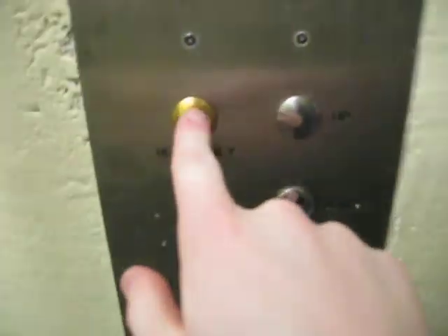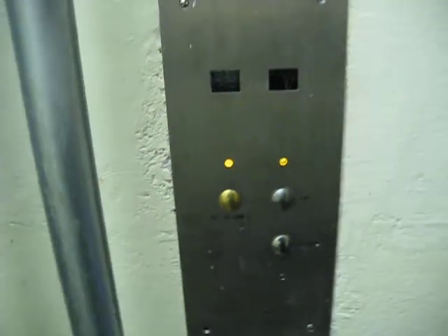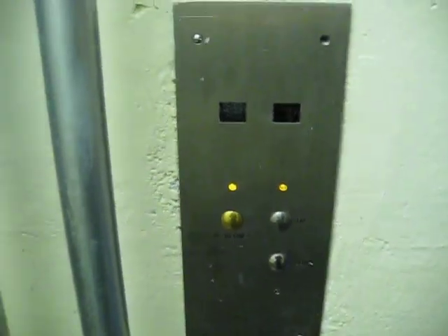These are the service elevators at the Mark Hopkins Hotel. That indicator is messed up. This elevator goes to the 16th through 19th floor. This is the top floor for this elevator. I can hear it coming.